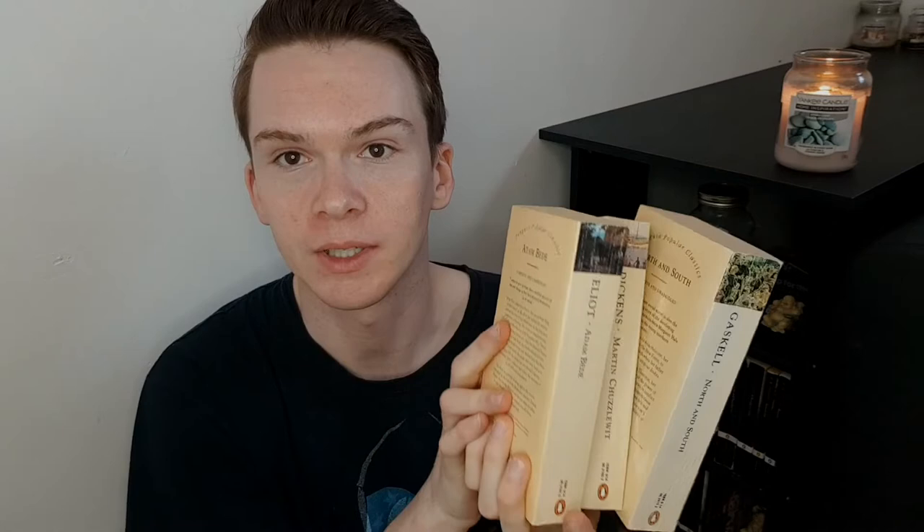I do have some of the Red Spine Vintage Classics — if there's not a Penguin Classics version I do get those — and I used to have a lot of these Penguin Popular Classics but I've actually been unhauling them. I only have these three left because I haven't read these three yet: North and South, Martin Chuzzlewit, and Adam Bede. As soon as I read these they will be unhauled as well. They're kind of ugly and I don't really like them anymore, so this video is just about my Penguin Black Spine Classics.